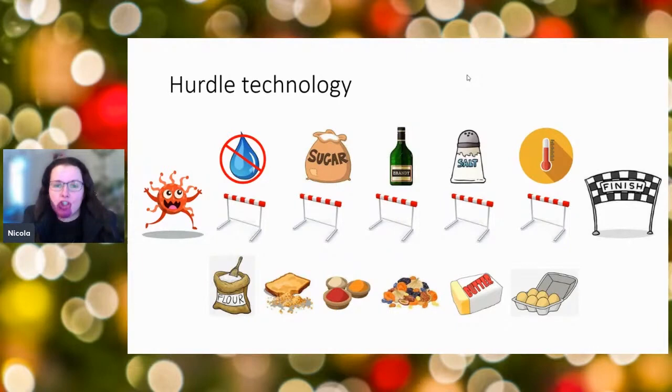Hurdle technology is exactly what it sounds like: our organism wants to get to the finish line where it can grow comfortably and multiply. But if we put hurdles in the way during food manufacture, we can stop those microorganisms reaching the finish line — as long as we make those hurdles tall enough. I'm going to talk about the hurdle technology we put in place to make our Christmas pudding.